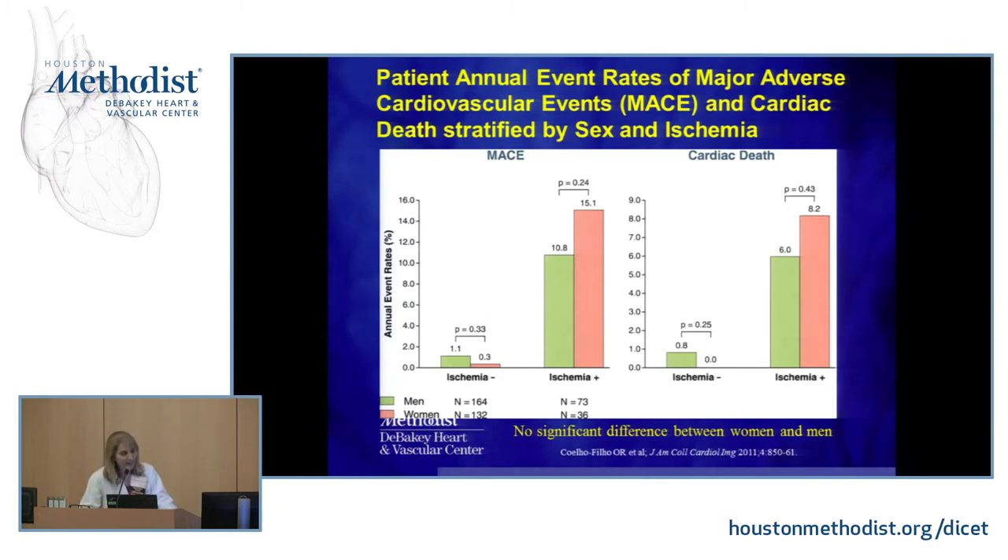Looking at major adverse cardiovascular events — heart attacks, need for stenting, CABG — stratified by sex and ischemia: again, it's not a gender issue. The most important determinant of whether you have events or death is simply how much ischemia was present on the cardiac MRI image.